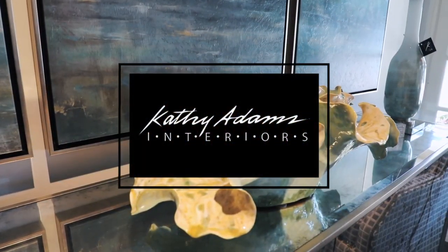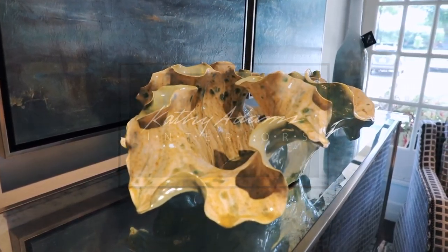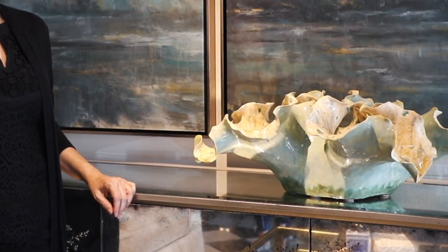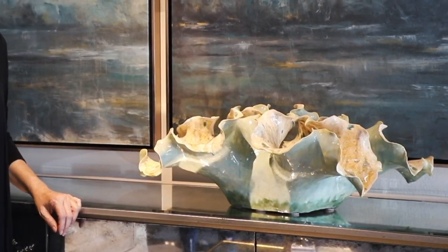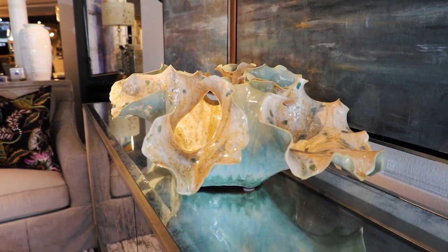This piece is by a sculptor out of South Carolina named Tara Lynn. She is wonderful with clay and hand coils all of these pieces. They are reminiscent of waves and the glazing is beautiful. It'd be great to have a unique piece in your entry or your living room that is really a forever art piece.